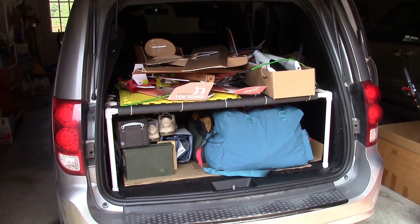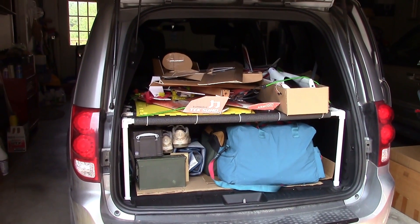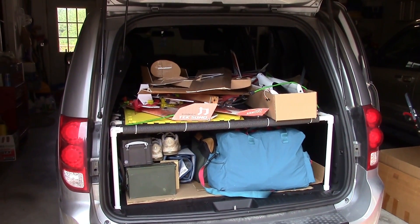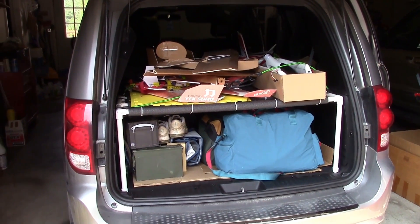Hey, this is Dave from ERC, and I've got the van all packed, ready to go to FlightFest 2018. This is going to be sort of a little video log slash commentary on how the whole thing goes.